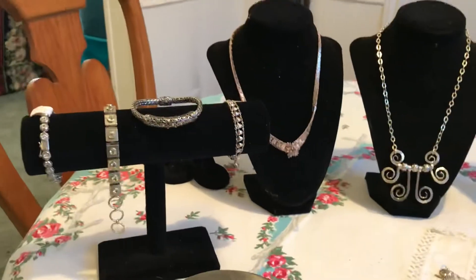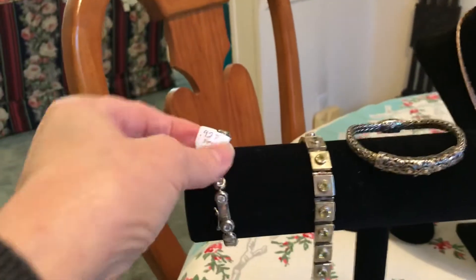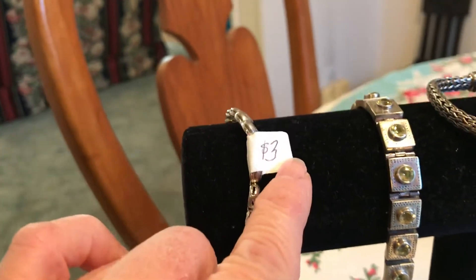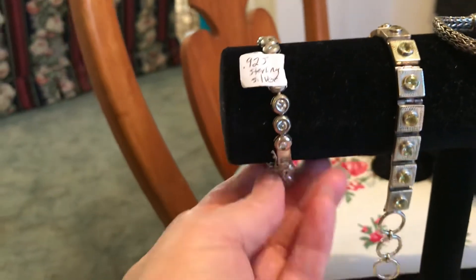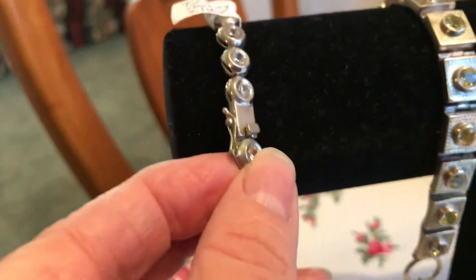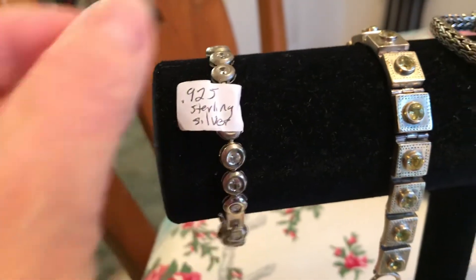I started hurrying and they actually missed some items. This one actually says 925 sterling and it was three dollars. It does have a little clasp, which indicates it's something better than just costume jewelry — these little bullseye-style pieces.